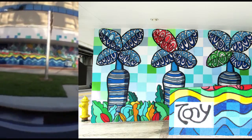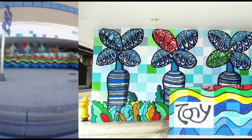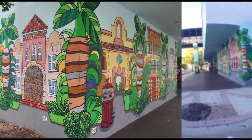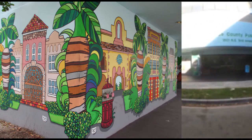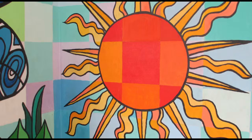I was also commissioned by the school board to do murals at the school board building on Biscayne Boulevard as part of their effort to convert that building into a magnet school — the iPrep Academy and the PLC, Primary Learning Center.